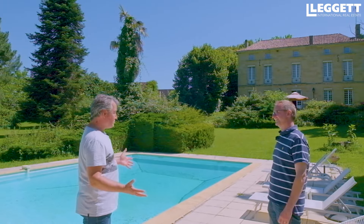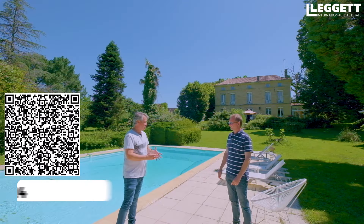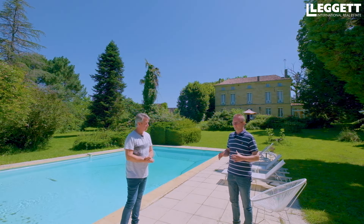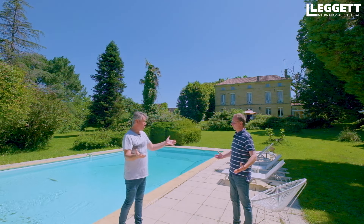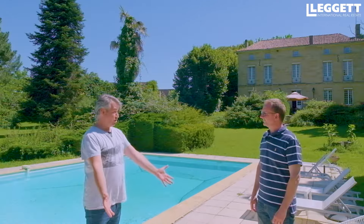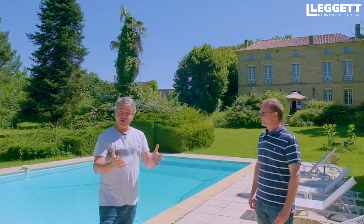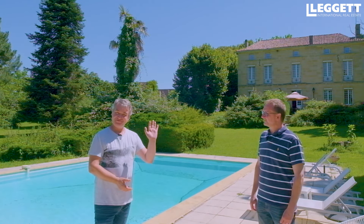On a fait le tour de cette propriété magnifique — les dépendances, le bâtiment principal, le jardin, la piscine. Pour contacter et visiter ce bien, il suffit de cliquer sur le lien dans la description ou dans les commentaires de cette vidéo. N'hésitez pas à poser des questions dans les commentaires. On vous dit au revoir pour aujourd'hui — on va déjeuner sur une des très belles terrasses de restaurant du secteur. À très bientôt pour une nouvelle visite sur notre chaîne YouTube.